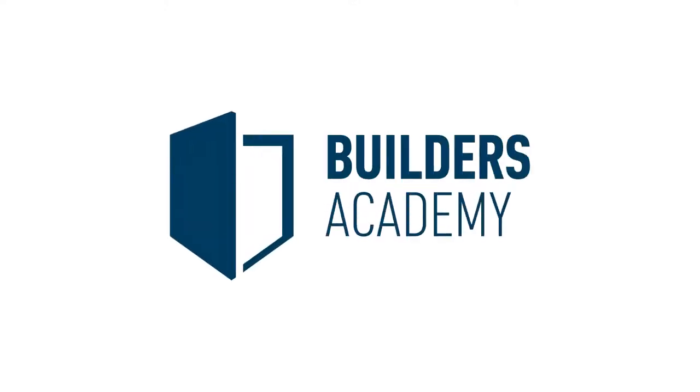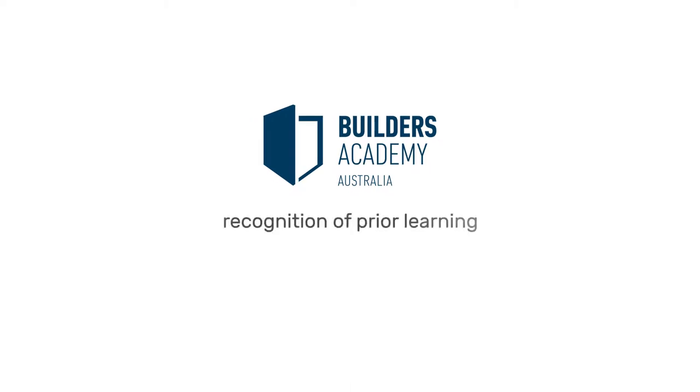Hi, welcome to Builders Academy Australia. In this video we explain the concept of Recognition of Prior Learning, otherwise known as RPL.